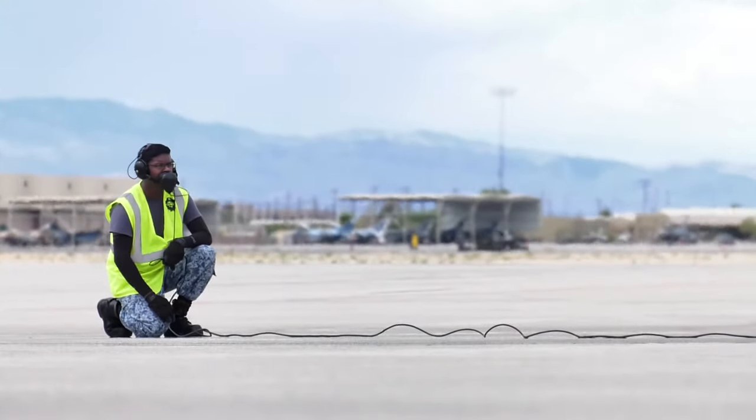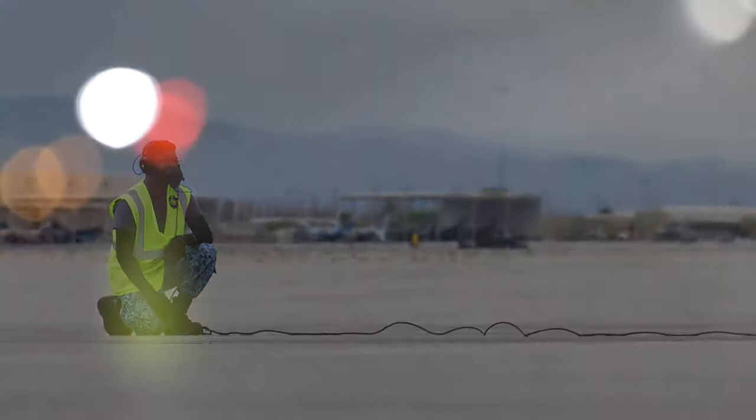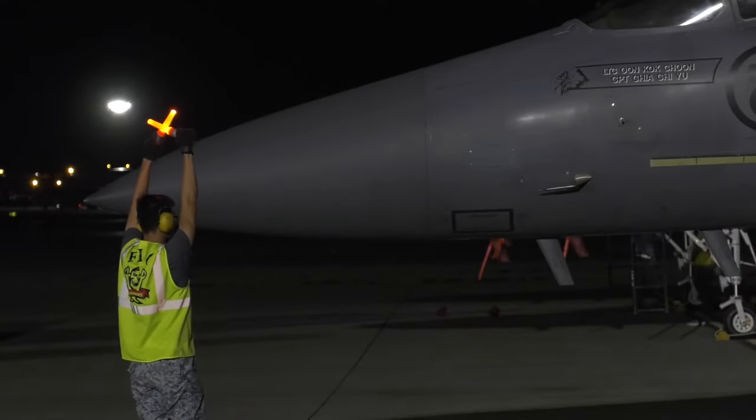The overall operational success is also attributed to the hard work of 428th Fighter Squadron aircraft maintainers. Our job is very important because it all depends on the aircrew — they take their jets with all the trust that they have in us. So every job that we do, we give 100% to make sure the jets are good.